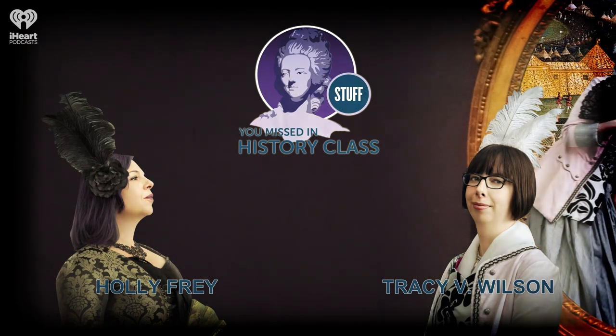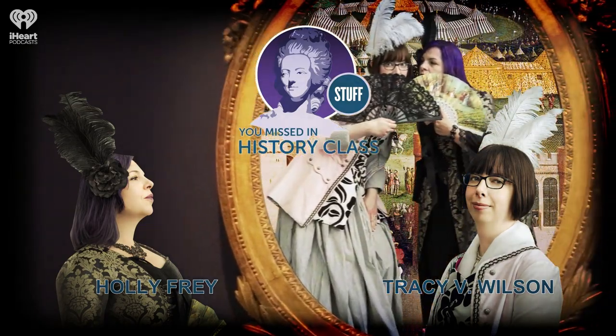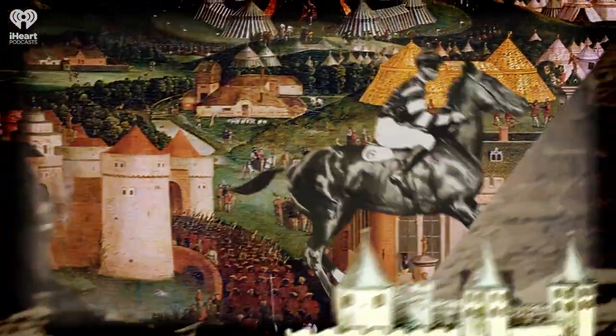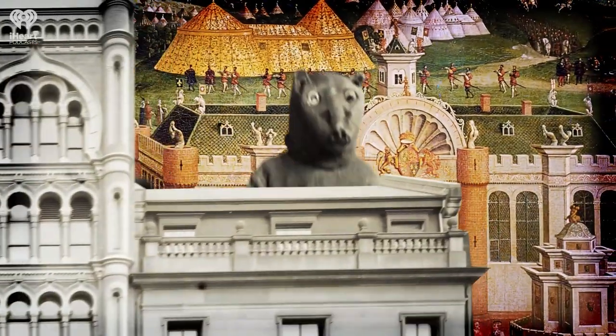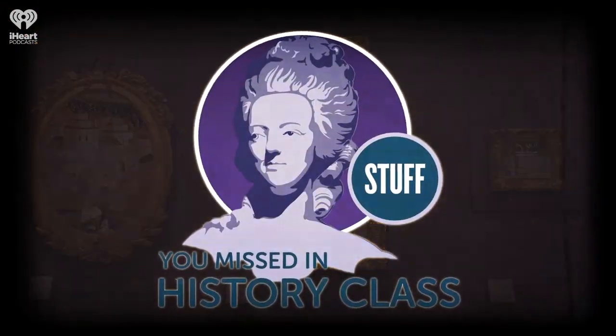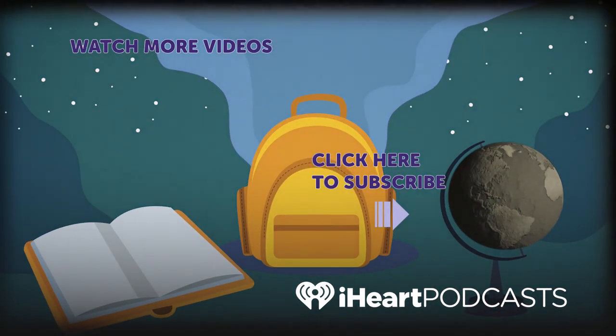If you'd like to hang out with us some more, we'll be right back here tomorrow with a classic, and then on Monday there will of course be brand new episodes. Stuff You Missed in History Class is a production of iHeartRadio. For more podcasts from iHeartRadio, visit the iHeartRadio app, Apple Podcasts, or wherever you listen to your favorite shows.